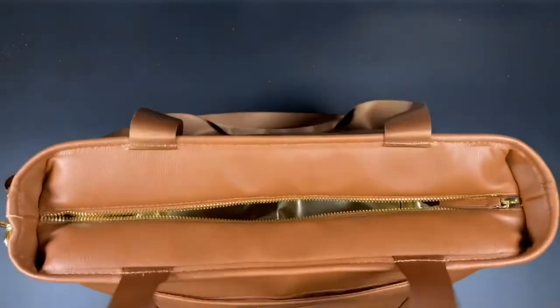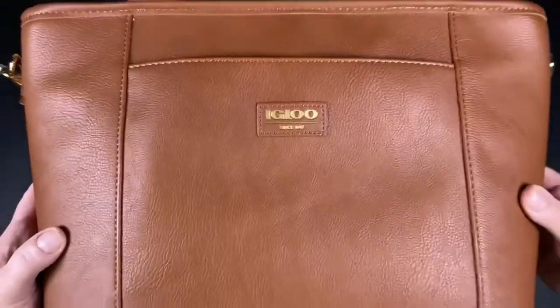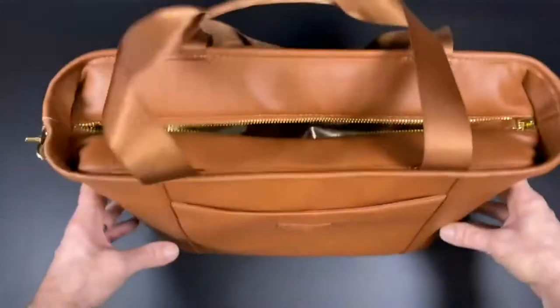So if you're looking for a cooler that looks like a beautiful piece of luggage, this will definitely fit the bill for you. And this is from Igloo. Hope this helps you out.